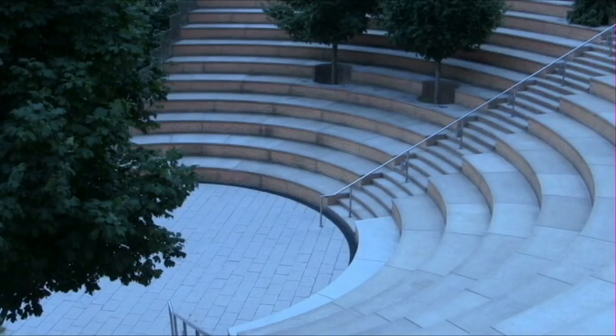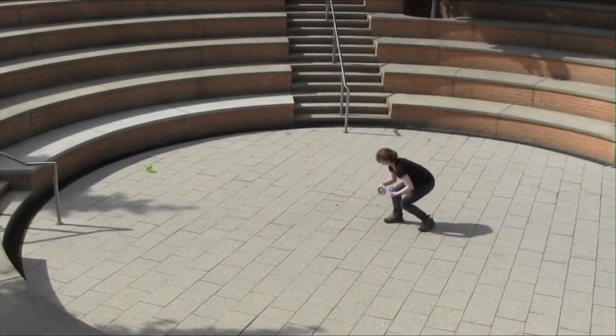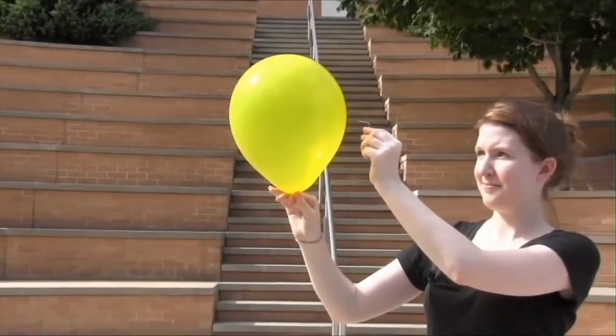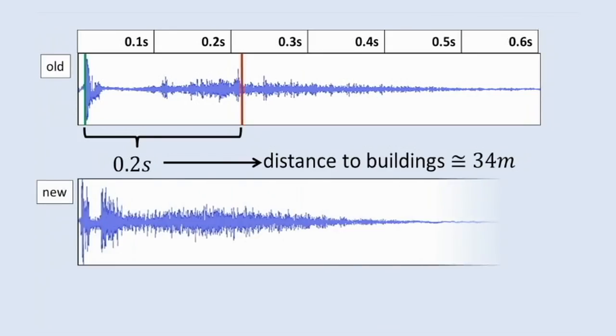But what happens if we make sounds in a different place, like this amphitheater? We can see by throwing the balls in different directions, the sound will bounce back to us at the same time from all of these directions. Comparing this waveform with the old one, we can see that the time between the balloon popping and its echo is much shorter.